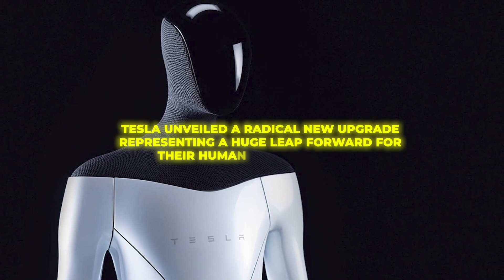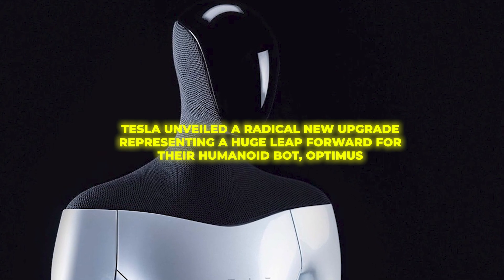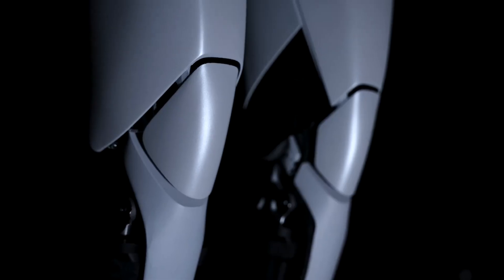Tesla unveiled a radical new upgrade representing a huge leap forward for their humanoid bot, Optimus. Dubbed the Optimus Gen 2, this sleek new model overhauls its predecessor in nearly every way imaginable.